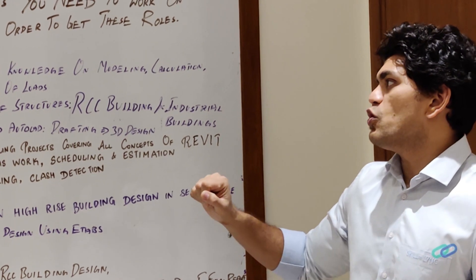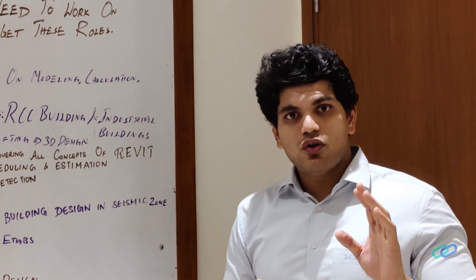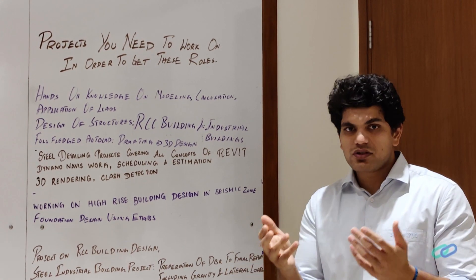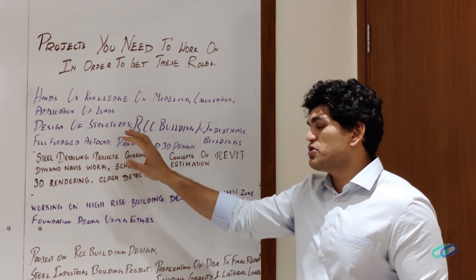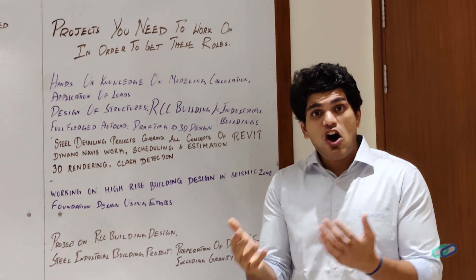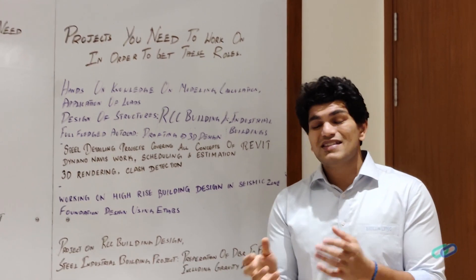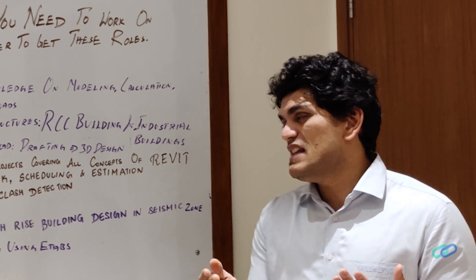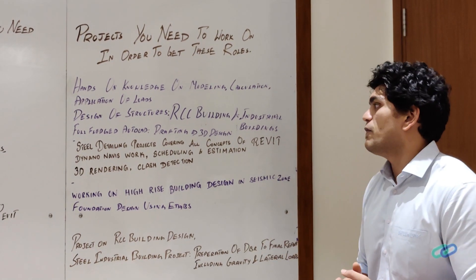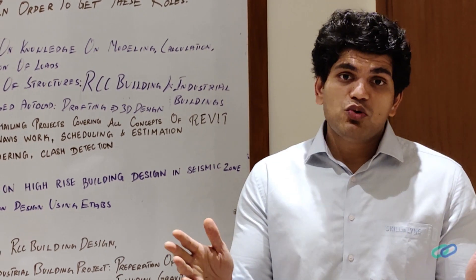The first project is for a trainee design engineer. If you're looking to apply for that role, you need to showcase hands-on knowledge of modeling, calculation, and application of loads — model the structure, calculate the loads, and understand how to apply them in software. You need a good understanding of design of structures, usually RCC buildings and industrial buildings. If you ask what software to start with, start with full-fledged AutoCAD, from drafting through to 3D design and detailing.